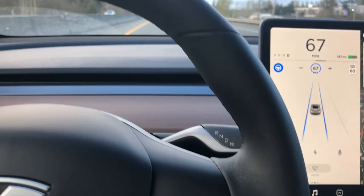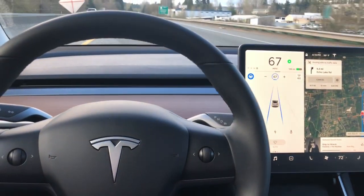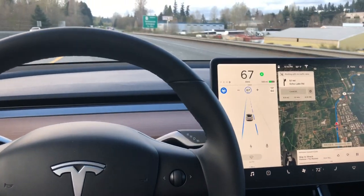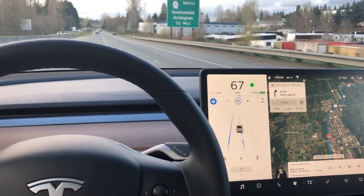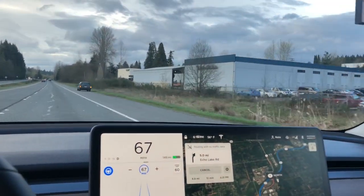If I want to move back over, I just simply hit the blinker. I don't do anything but hit the blinker and it'll find its own spot to move over — moving over on its own. I'm not doing anything but put the blinker on. Let's see if it picks up this stranded car on the side.